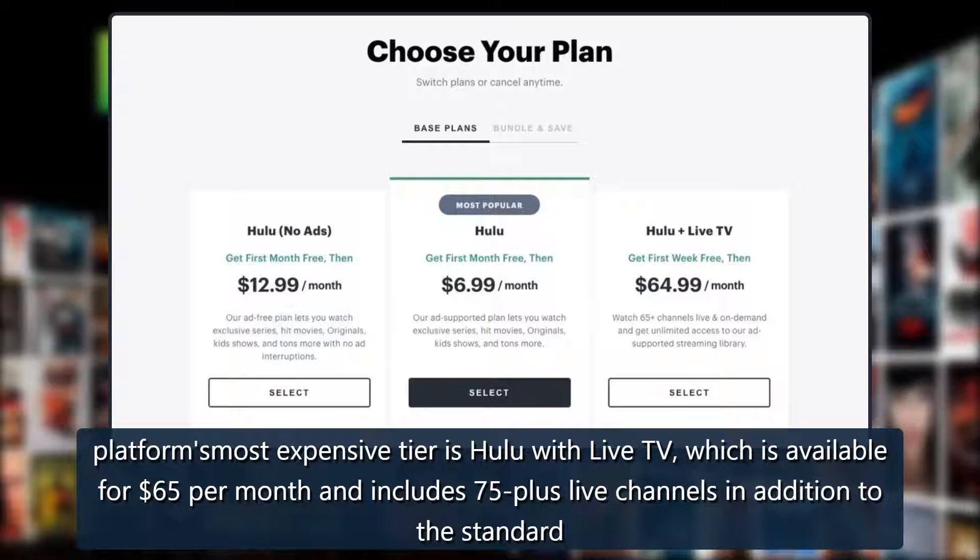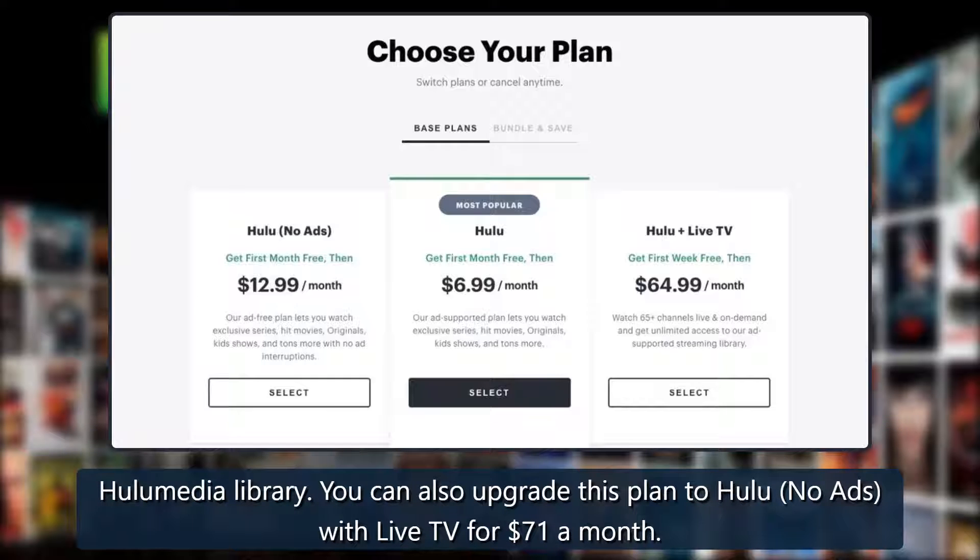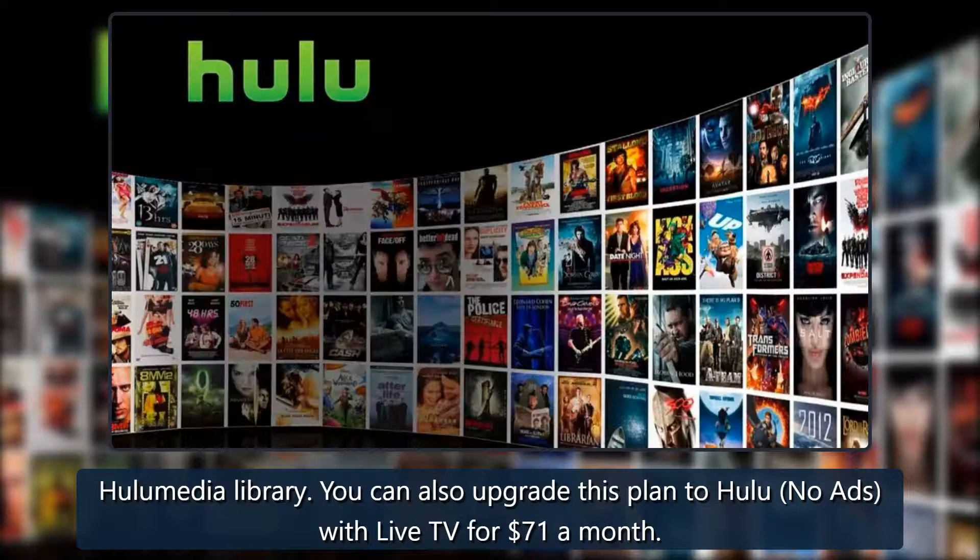Finally, the platform's most expensive tier is Hulu with Live TV, which is available for $65 per month and includes 75+ live channels in addition to the standard Hulu media library. You can also upgrade this plan to Hulu no-ads with Live TV for $71 a month.